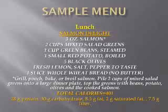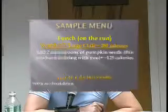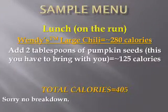The sample menu for lunch on the run: if you like chili, you'll go to Wendy's — 280 calories. You add two tablespoons of pumpkin seeds, since they don't have them there, which is 125 calories, and that gives you 405 calories right there.